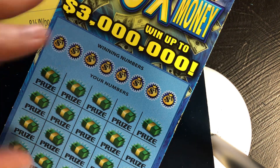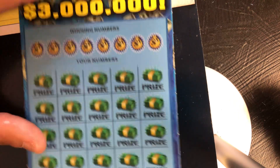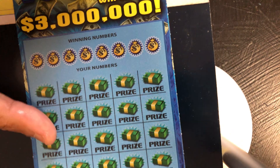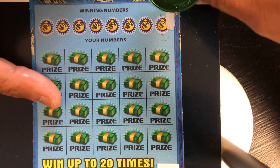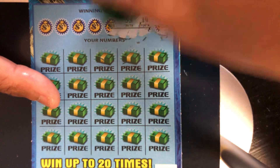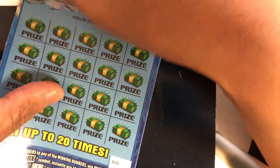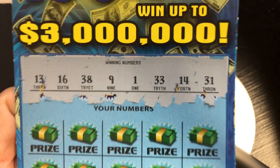Let's see if we got anything on ticket number 10. Let's scratch our numbers off. Our numbers are 13, 16, 38, 9, 1, 33, 14, and 31.